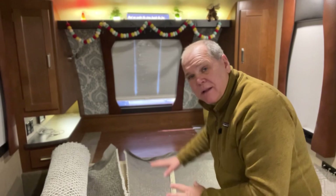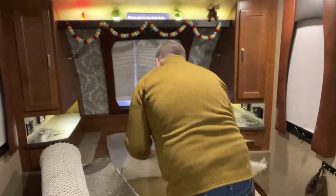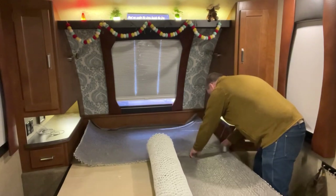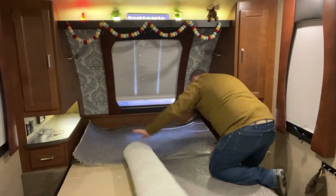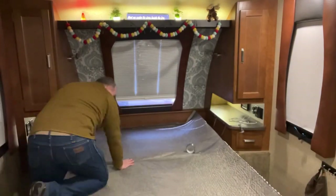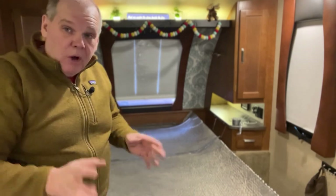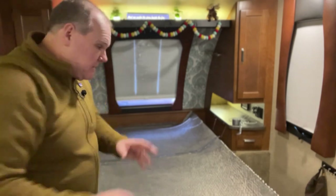Now we've made our cut, we can go ahead and lay our two pieces out, and then I'm going to seam them together to create one piece. You'll see there's a section of cloth hanging over — I'm just going to fold that extra over and then use duct tape to tape it together. Now that I have my moisture barrier in place, all we have to do is move our Mattress Insider luxury gel foam mattress back on top.